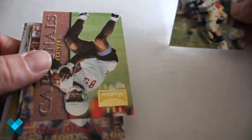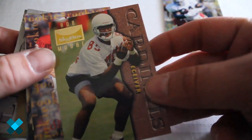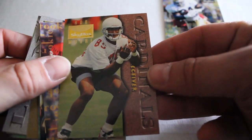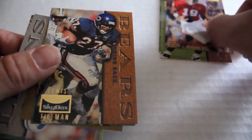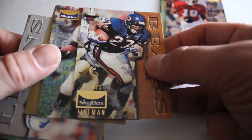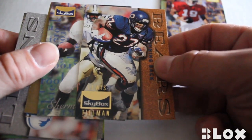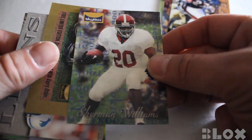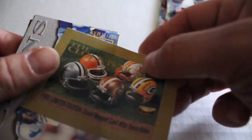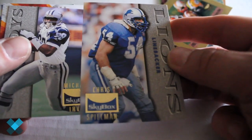Here we go — we've got Ray Zellers, Rob Moore, Steve Stenstrom, Louis Hillman, a Sherwin-Williams sticker card, a free edition card, Dave Meggett with every order, and Chris Spielman.